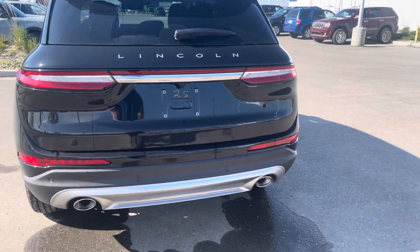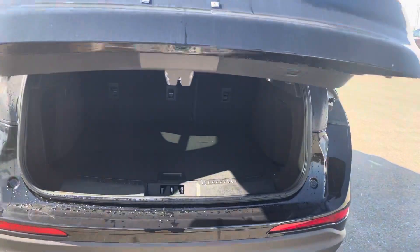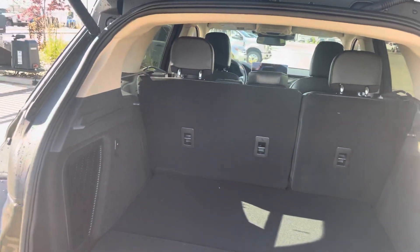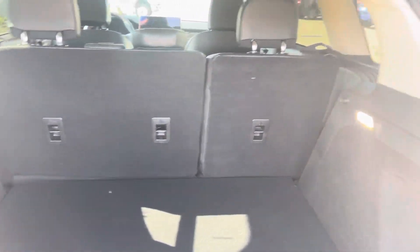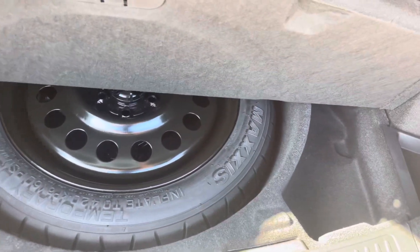Hit this button on the fob twice and it'll open the lift gate — a nice hands-free power lift gate. There's lots of space back here and a 12-volt power supply. You can fold down the 60/40 split seats to give you even more cargo space. Lift the floor up and you'll see where the spare tire is, plus little pockets to put things.